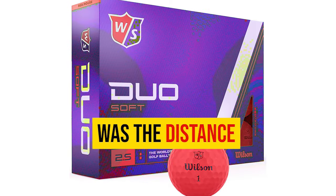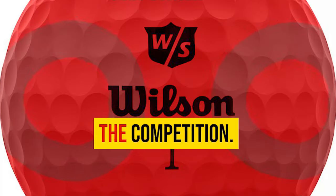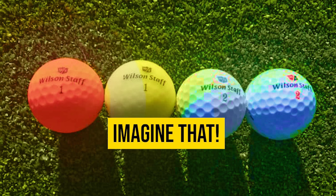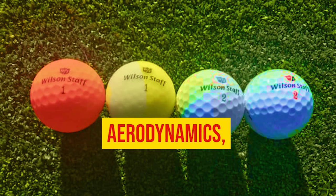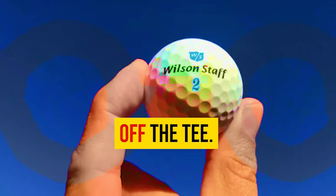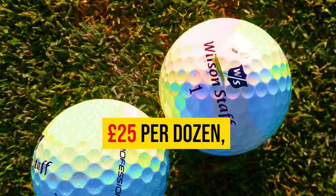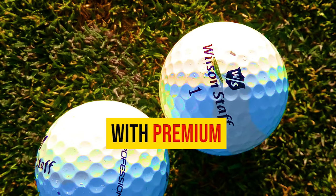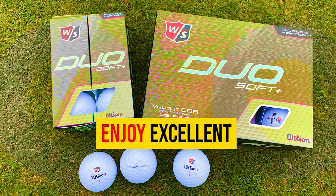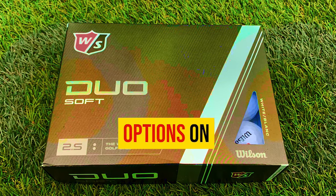What truly impressed me was the distance the Wilson Duo Soft covered. Despite striking the ball with a lower trajectory, it consistently outperformed the competition, with rollout numbers averaging approximately 15 extra yards. With its optimized aerodynamics, this ball reduces driver spin, giving you longer carry, straighter shots, and more accuracy off the tee. Priced under £25 per dozen, it competes head-to-head with premium offerings while providing comparable performance.